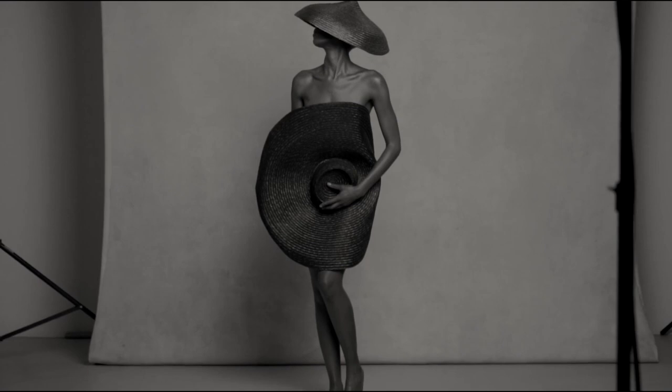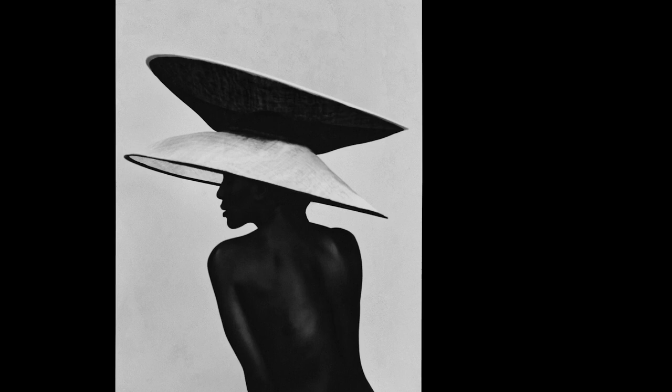When we go into the studio there's no preconceived plans, there are no mood boards. It's all about creating these images in the moment.